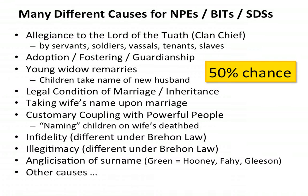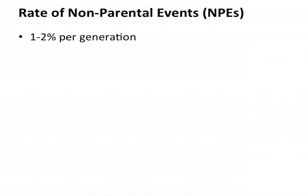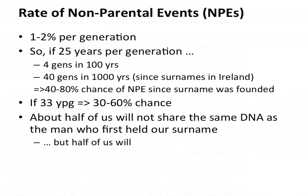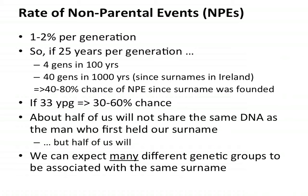If we think that the surnames of Ireland came into existence about a thousand years ago, that gives us an awful lot of time for these switches to take place — so much so that there's roughly a 50% chance that the surname you bear today doesn't actually go back to the person who originated that surname a thousand years ago. The NPE rate is about 1-2% per generation. If you assume 25 years per generation, that's 40 generations in 1,000 years, giving an NPE accumulation of 40 to 80%. Choosing 33 years per generation gives a 30 to 60% chance. So all in all, maybe a 50% chance you won't share the same DNA as the man who first held your surname.